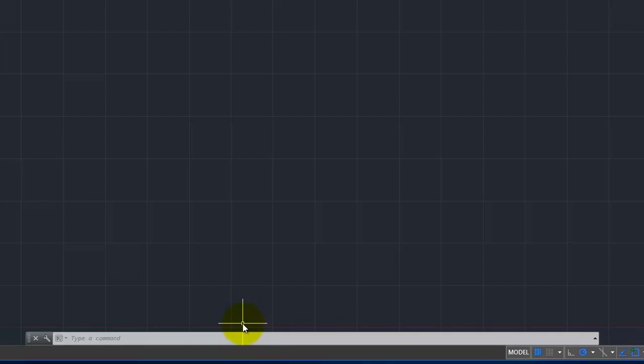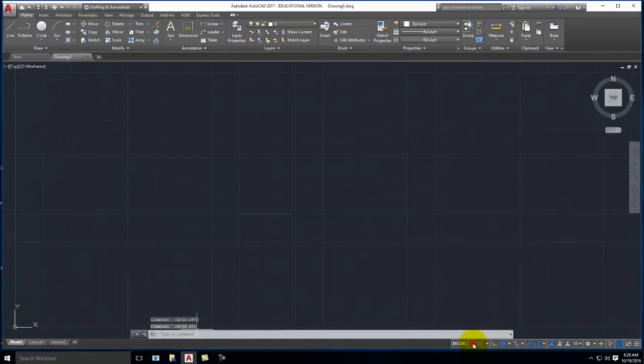The other thing about the command line is it will prompt you for the next step. For a line it'll ask what's your first coordinate point and then your next point. Sometimes when you're using a more complicated command, there will be options relating to that command that show up in the command line, so keep one eye on it. Below that we have some tabs — right now Model is highlighted. We're going to stay in model space. Over here on the right are a bunch of little buttons that include things like your drawing grid toggle.